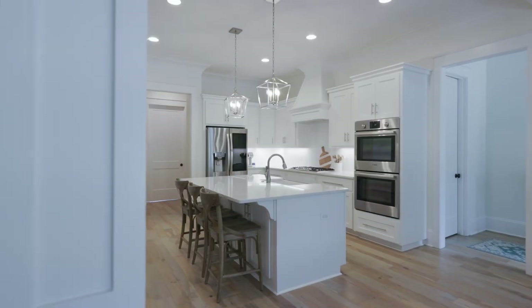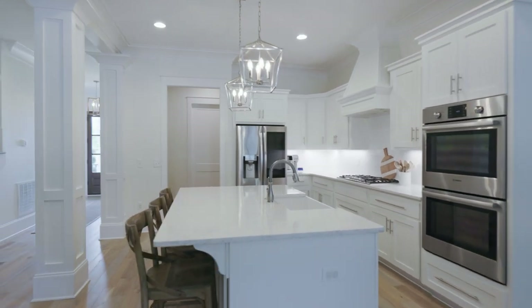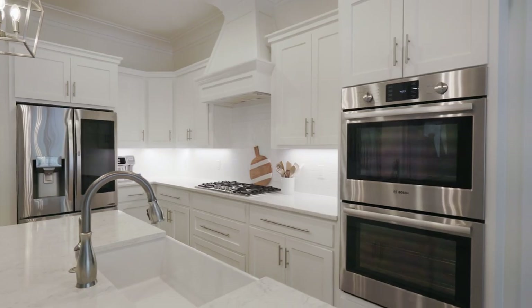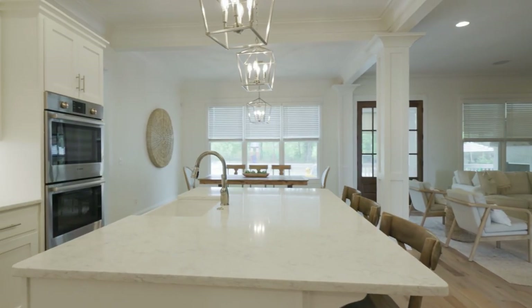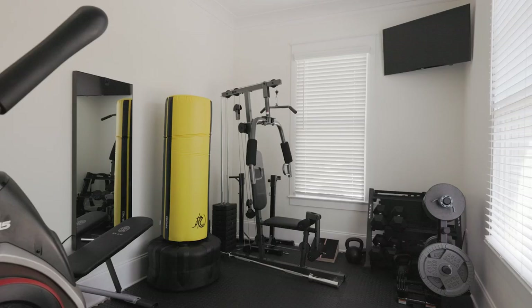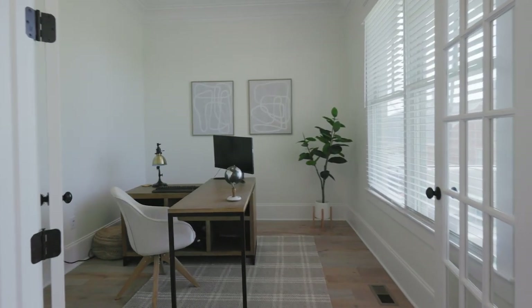This home has so many extra features, such as quartz countertops in the kitchen, master bath, and bathrooms upstairs. It has 10-foot ceilings in the main areas downstairs, nine-foot ceilings upstairs, and surround sound in several rooms. One room is currently being used as a gym and another flex space as an office.